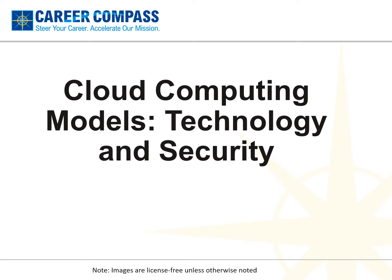This content will assist with learning and development within the 20 non-technical competencies outlined in the Workforce Development Strategy. Today's topic is Cloud Computing Models, Technology and Security in Support of the Technology and Data Management Competency.